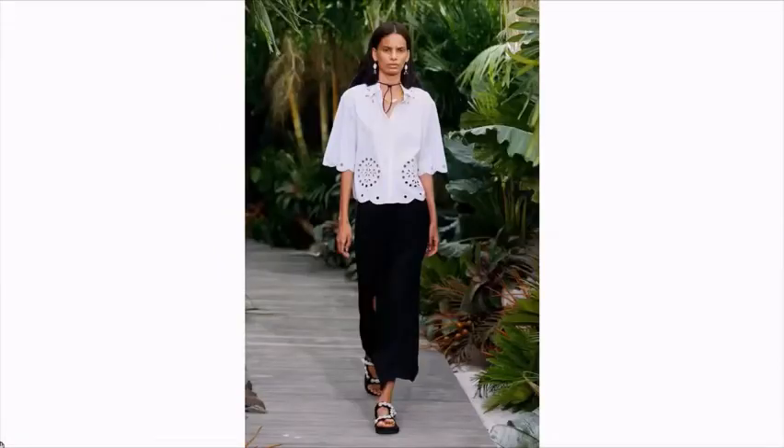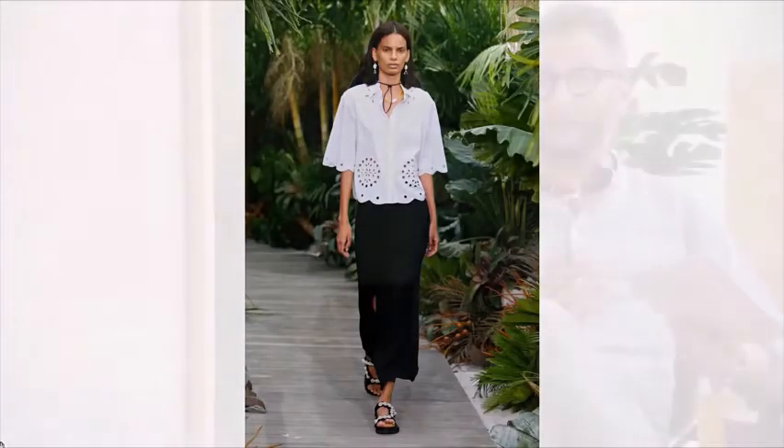Een andere trend die we elke zomer terugzien zijn de parels. Parels zijn altijd tijdloos — onder andere bij Chanel, Simone Rocha en Vivienne Westwood. Het is heel leuk om de parel klassiek te dragen, maar ook als natuur te dragen. Wij hebben de Riviera-collectie met A-kwaliteit parels in verschillende groottes en lengtes. Je kunt de parelsnoeren ook met elkaar combineren — klassiek beeld, maar je kunt dat ook met een spijkerbroek en bloesje dragen.